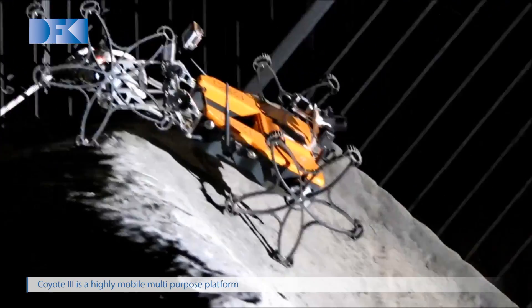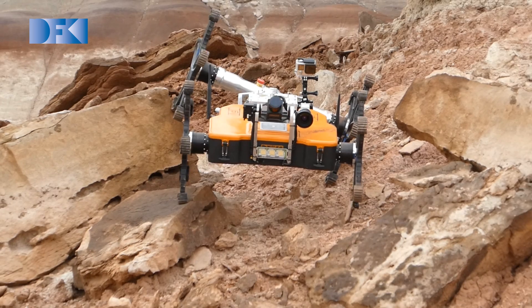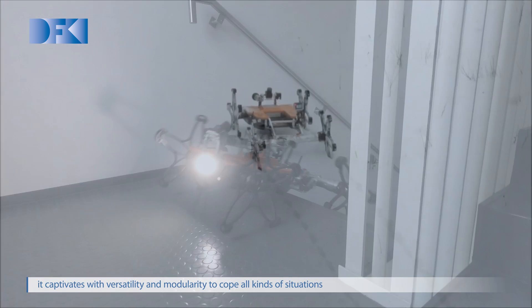Coyote 3. Initially built for space exploration tasks, it has shown its multi-purpose character in many different scenarios. The rover captivates with high mobility and flexibility to cope with all kinds of situations.